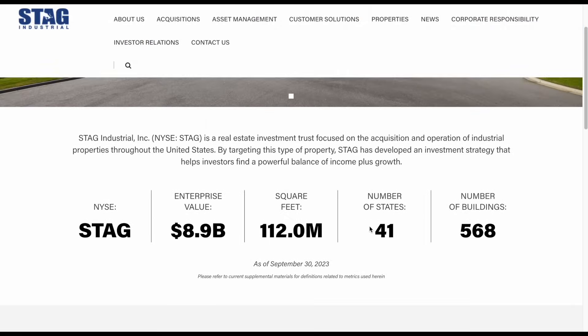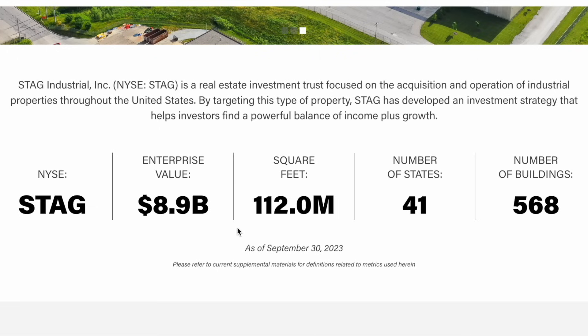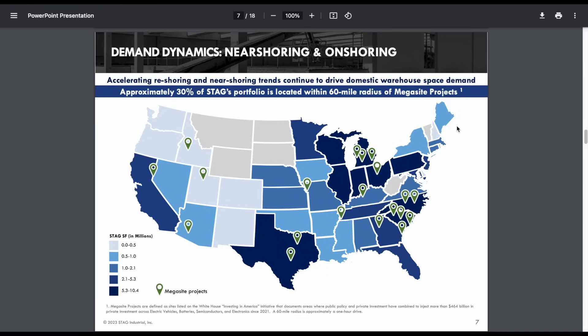If we scroll down here, we can see they operate in 41 different states and have 568 total buildings with over 112 million square feet. Jumping over to their investor PowerPoint, we can see most of these are operating up in the north, and they have quite a bit of exposure to Texas and California as well.